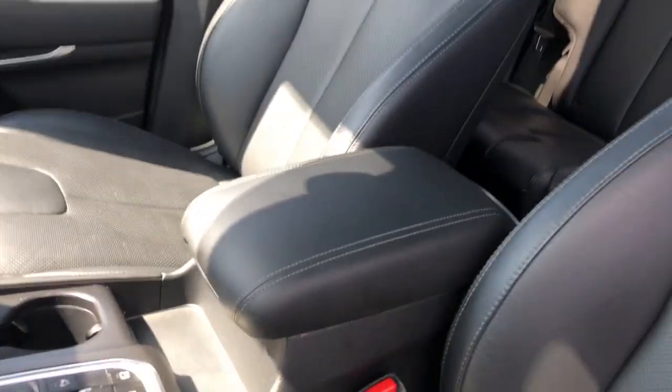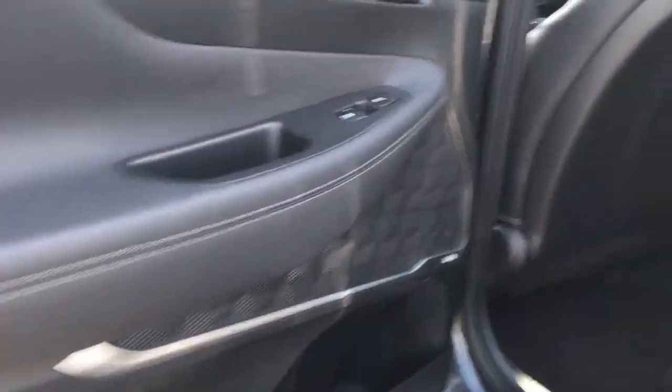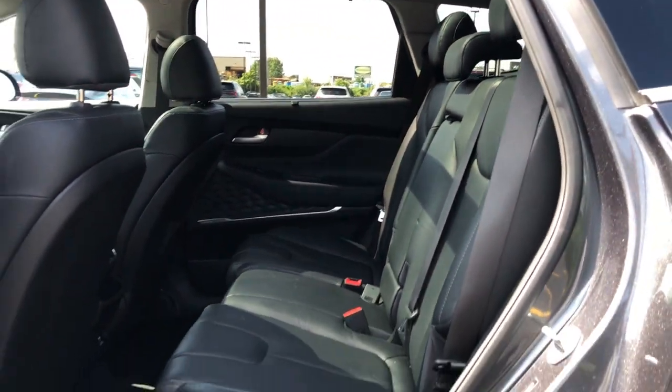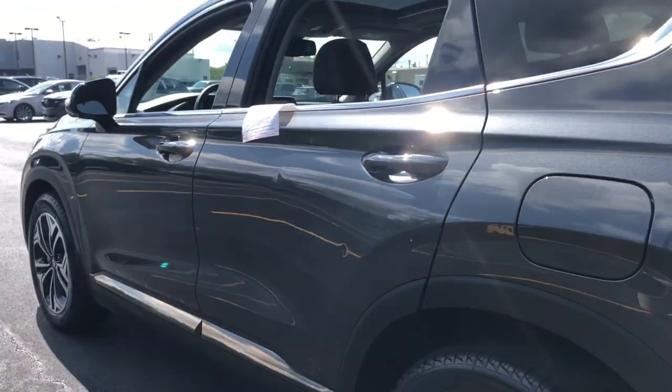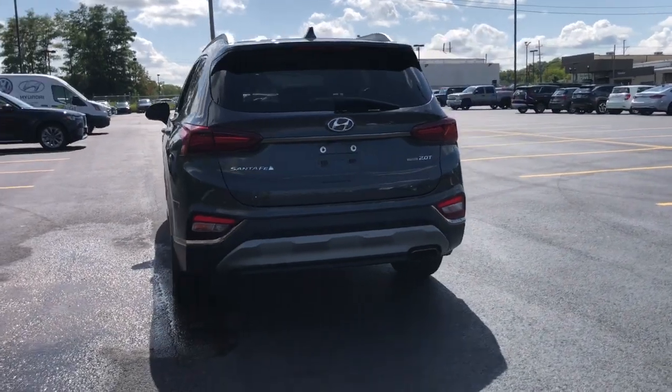These are just some of the great options this vehicle comes with: heated steering wheel, heated and/or cooled front seats, Apple CarPlay and/or Android Auto, head-up display, navigation system, keyless entry, heated driver seat, moonroof, all-wheel drive, and power passenger seat.